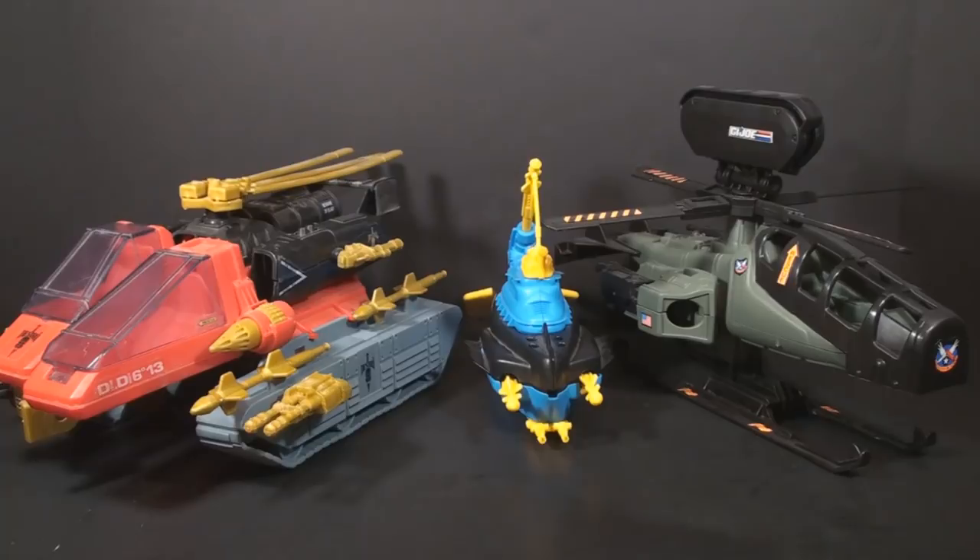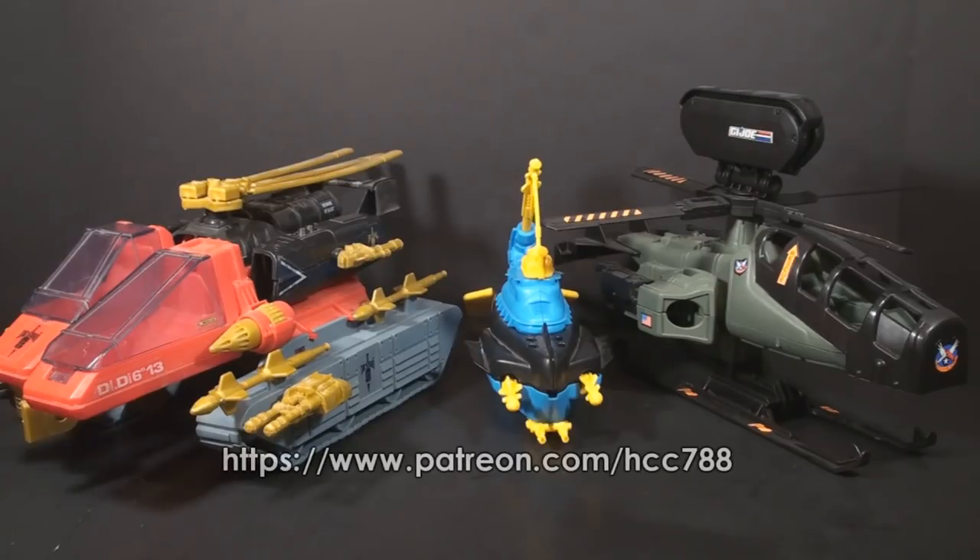We've spent a lot of time in the 80s this year. We've looked at a lot of 80s figures and vehicles, but there's still a lot of G.I. Joe from the 1990s that we really need to get to. This is the perfect opportunity to let patrons decide which of three 1990s G.I. Joe vehicles they want to see. If you would like to vote in this poll, please check out my Patreon — support at any level gets you the right to vote.